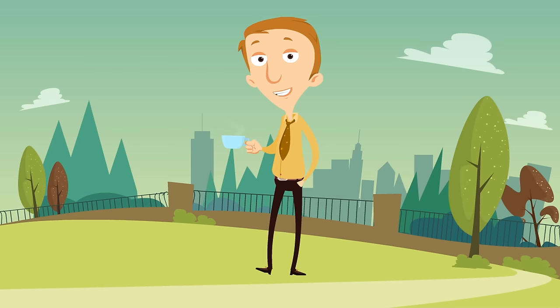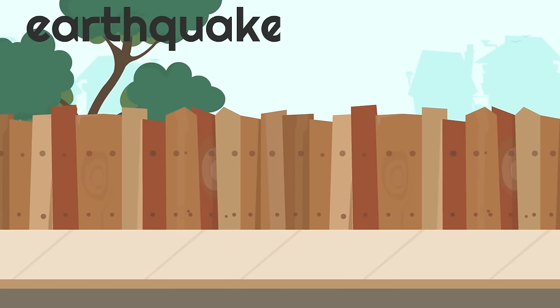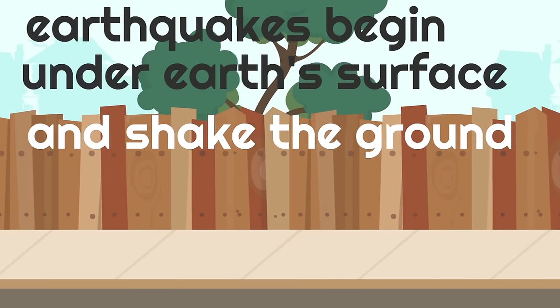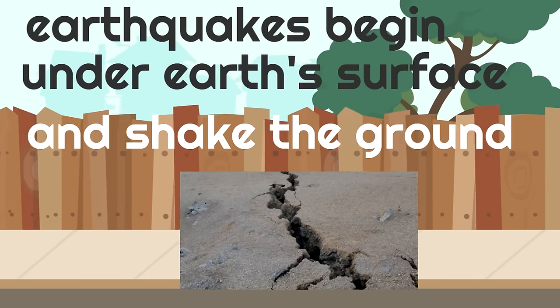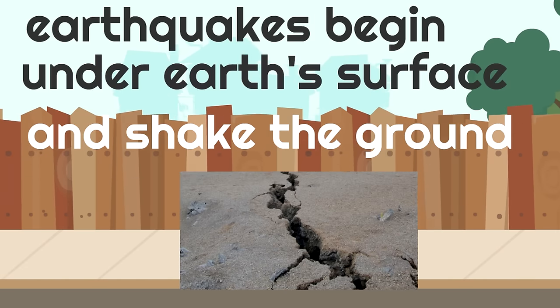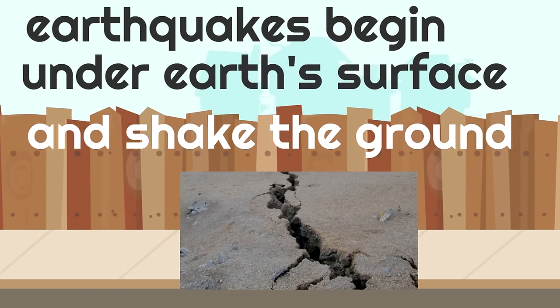When the pieces of crust move slowly, you don't feel it. But when the pieces of crust move quickly, you could have an earthquake. Earthquakes begin under Earth's surface and shake the ground. Here's a picture of something that can happen during an earthquake — do you see the massive cracks in the ground? The earthquake began under the Earth's surface, shook the ground, and caused this crack.